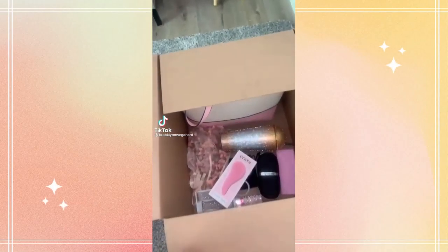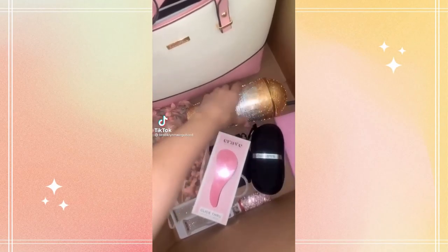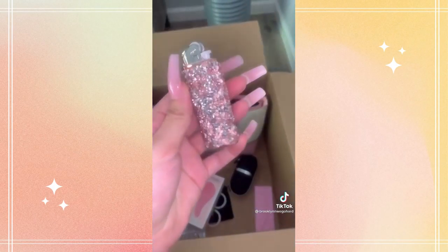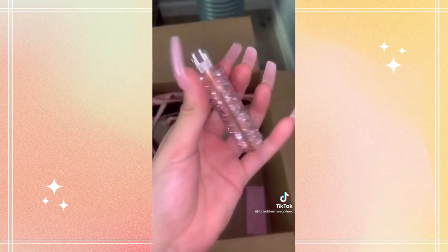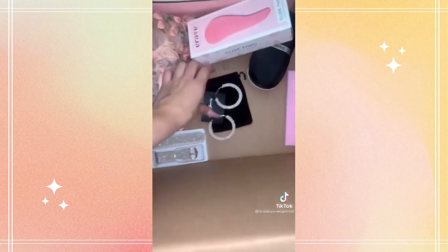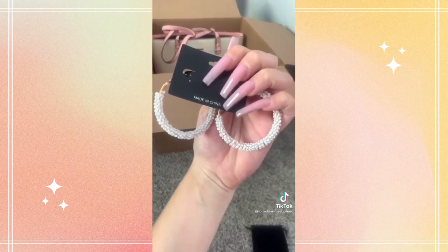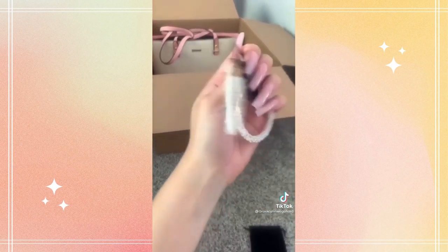Huge pink Amazon haul — once again, everything I picked out is either pink, glitzy, or girly. This is by far one of my favorite cups I've ever purchased from Amazon. It has a dome top and it's so glittery. I also saw this glitter lighter case to keep in my purse. Everything will be linked in my bio. I got these really cute light pink earrings — perfect for spring.